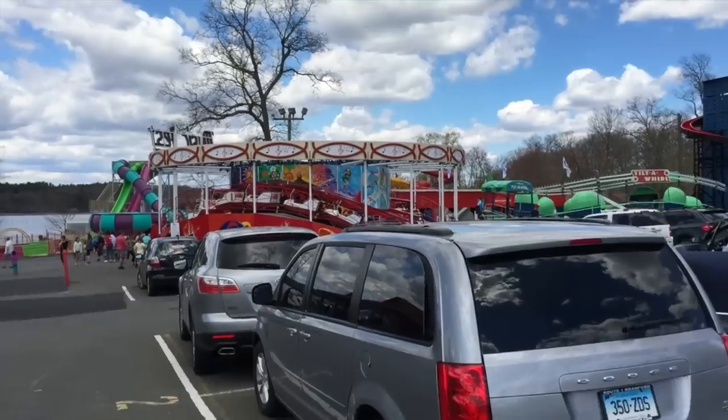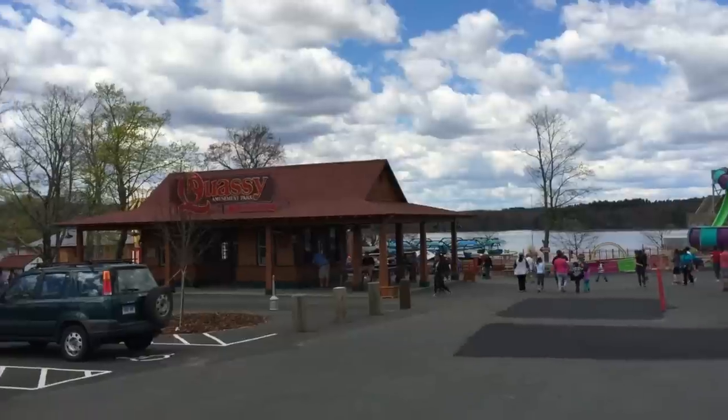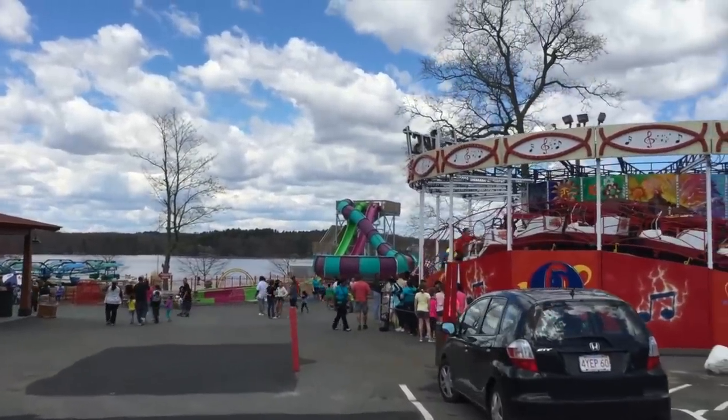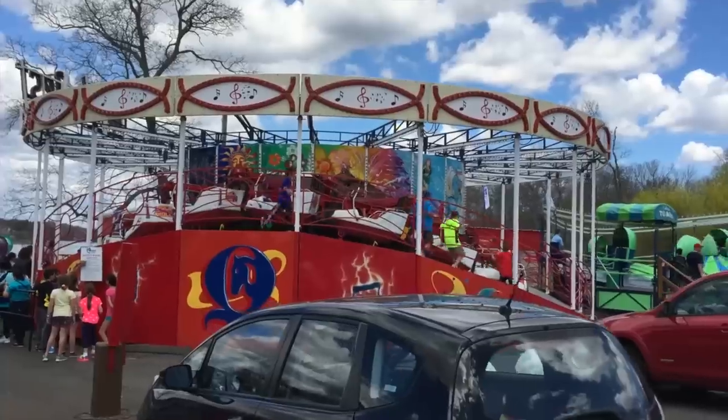Also in the distance, you can see that massive water slide. They have a whole water park called Splash Away Bay, and it's been growing pretty impressively over the past several years. They keep expanding it right on the beach of the lake.